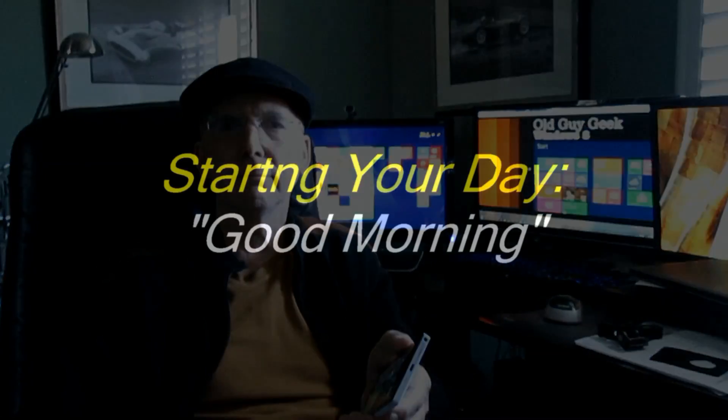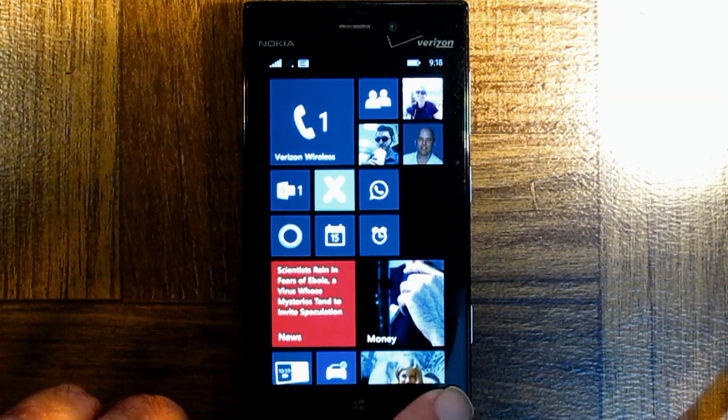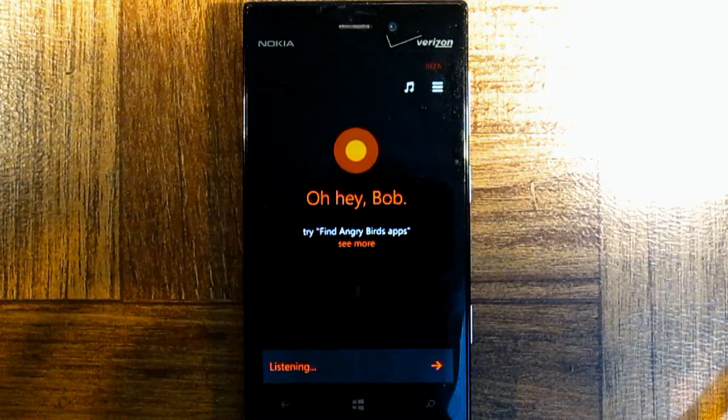So here we go — everyday Cortana commands you'll use regularly. Good morning.